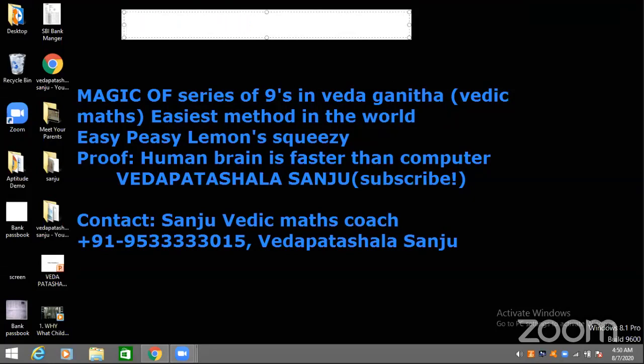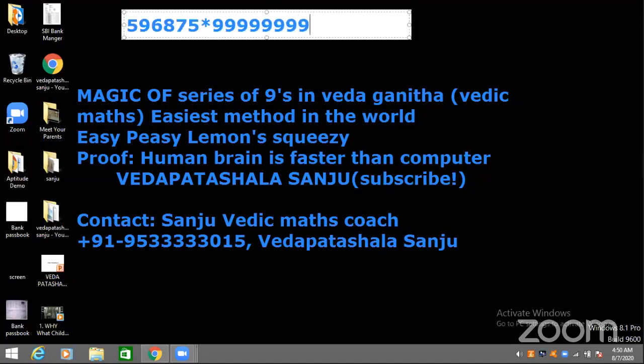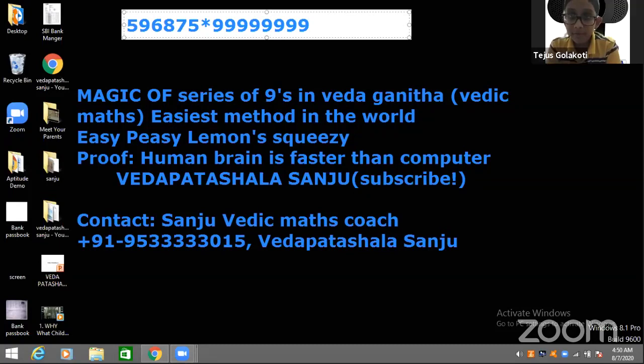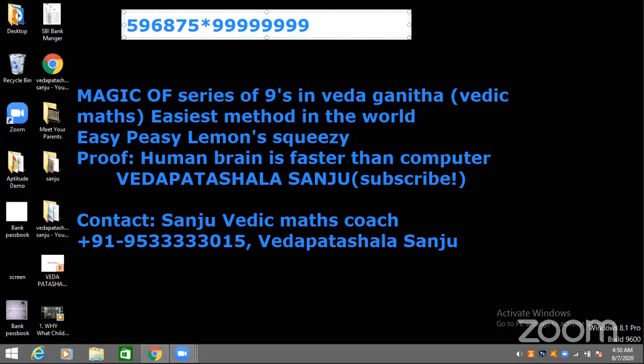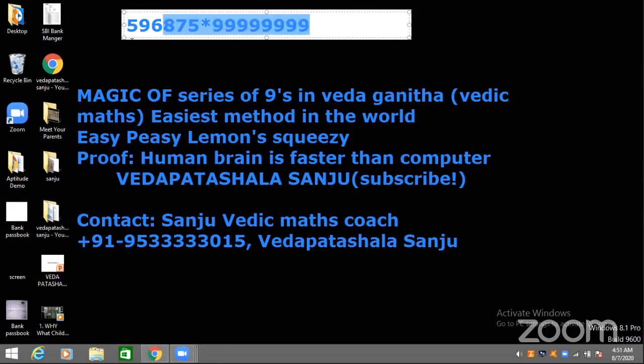Now it's Teju's turn and I'm going to give a big one. Let me check — 8 digits, 8 nines. The answer is 5, 9, 6, 8, 7, 4, 9, 9, 4, 0, 3, 1, 1, 2, 5. Superb! You didn't even use paper — just looked at it and solved it. Great speed too.